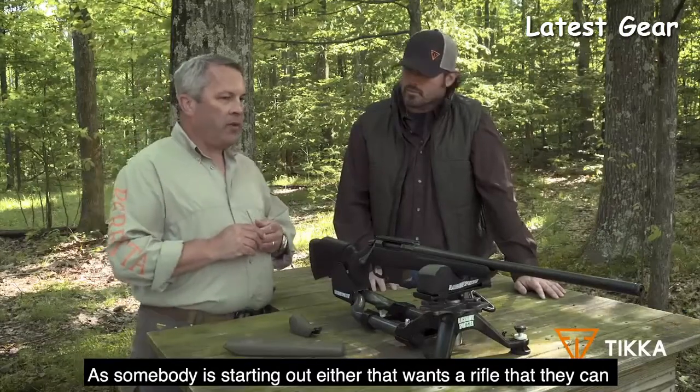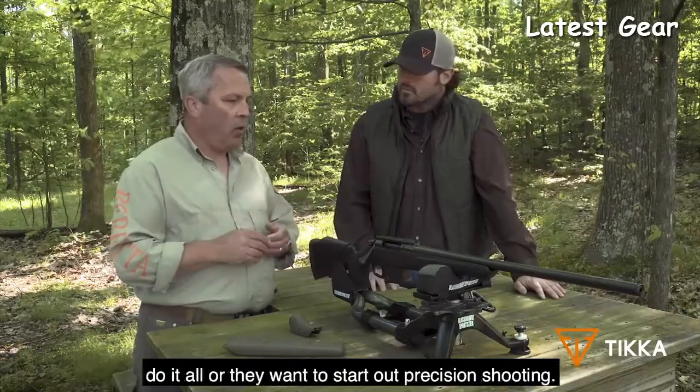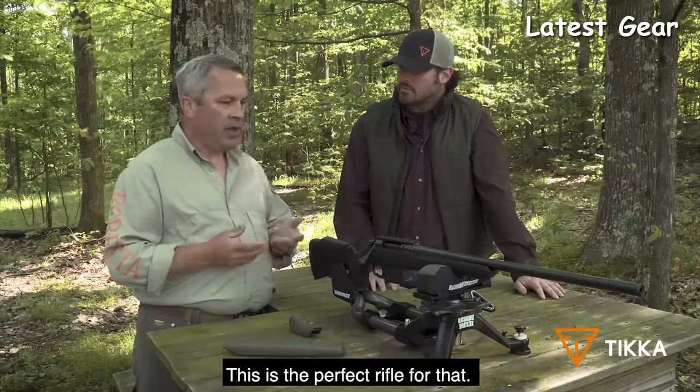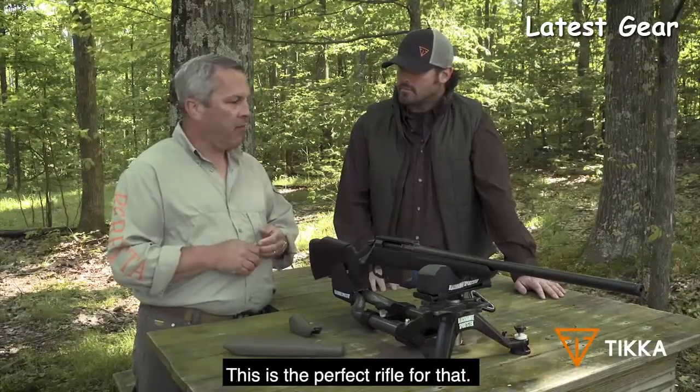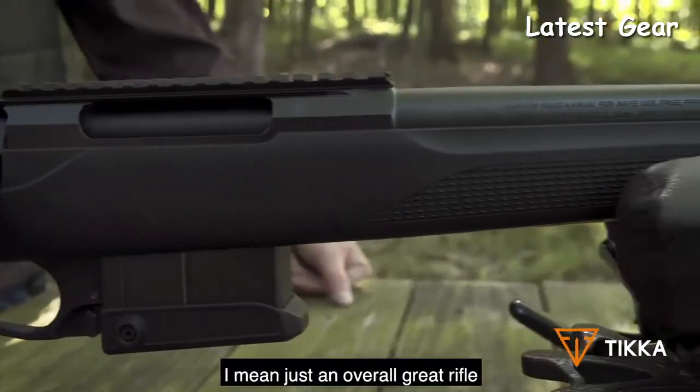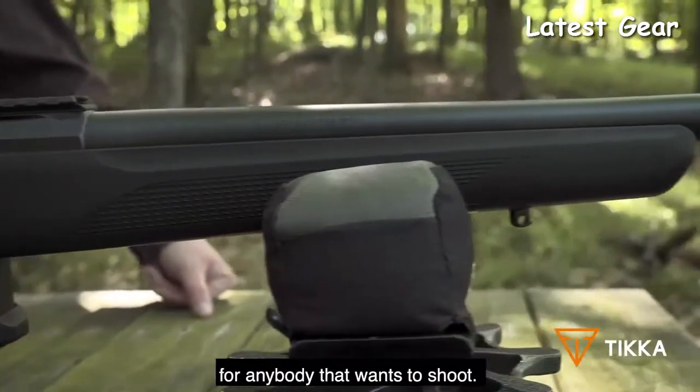As somebody starting out who wants a rifle they can do it all with, or wants to start out in precision shooting, this is the perfect rifle for that. I love this rifle — I can't say enough about it. It's so versatile. Just an overall great rifle for anybody.